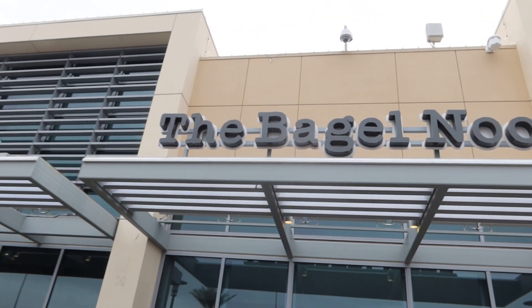The Bagel Nook — best bagels in Las Vegas. Super awesome. Alright, so the question is, who has the best bagel in Las Vegas? About to find out. We're out here at Bagel Nook, out here in Summerlin, off of 215.